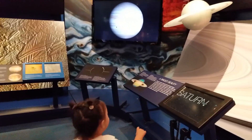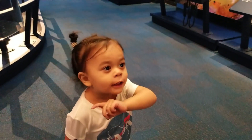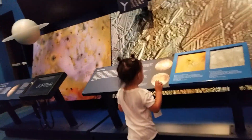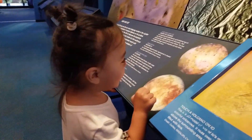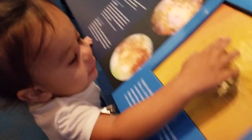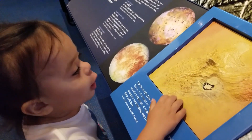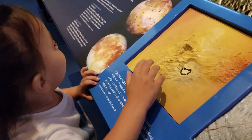Look at that one — that's Saturn! Can you say Saturn? Say Saturn! Saturn, Saturn — yeah, that's Saturn. That's what that is. That is a moon. You're right, look at that one. It's a little mountain. Irene, look behind you!